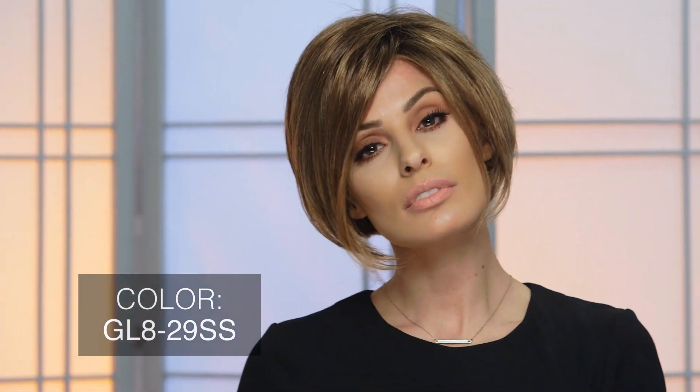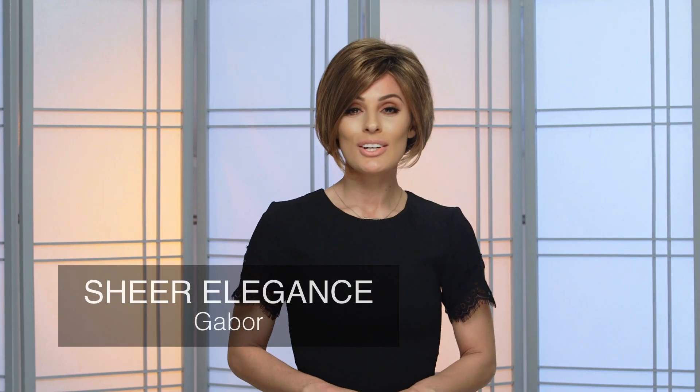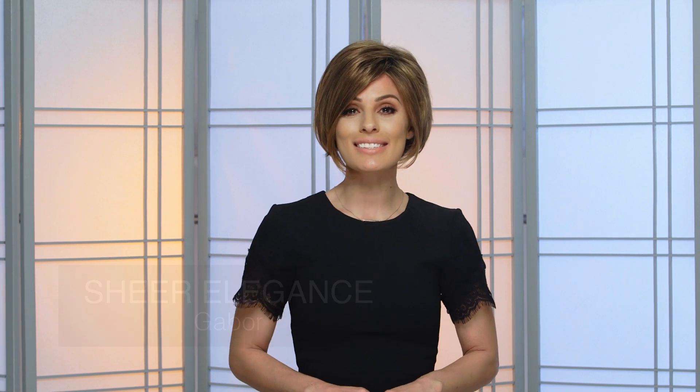GL829SS by Gabor is a combination of coffee brown with soft ginger highlights. This gorgeous tone stems from dark brown roots leaving you with the appearance of a salon fresh rootage. Really want to make a statement? Try this shade on a trendy bob like Sheer Elegance.